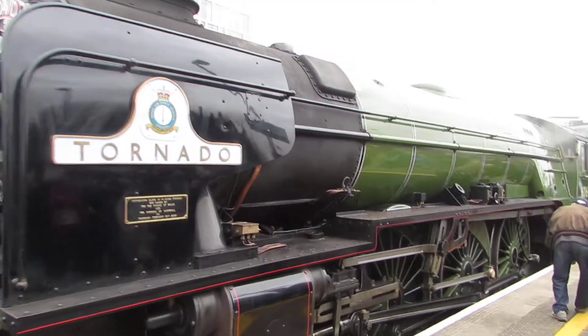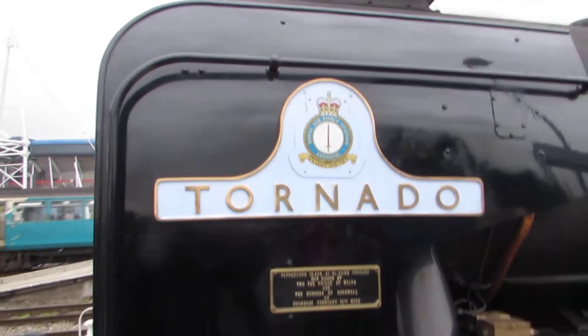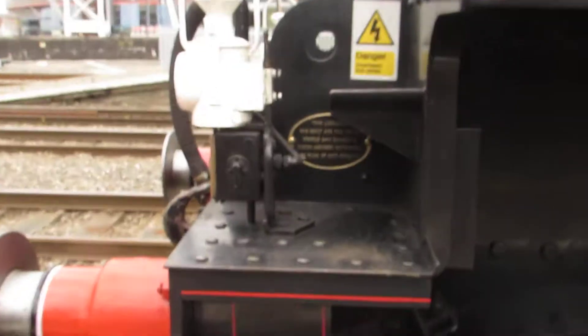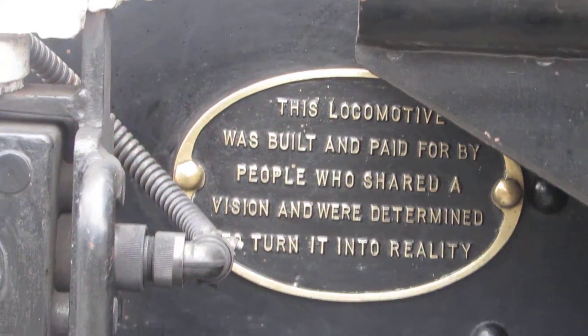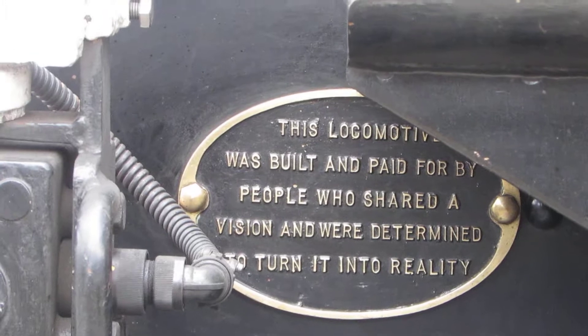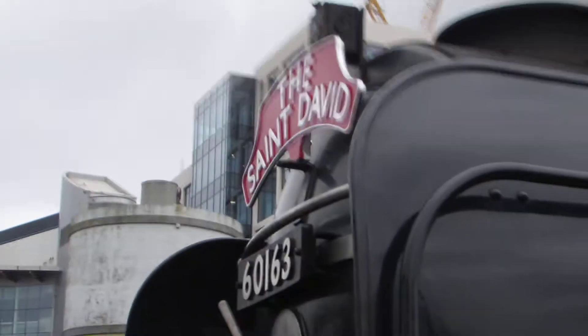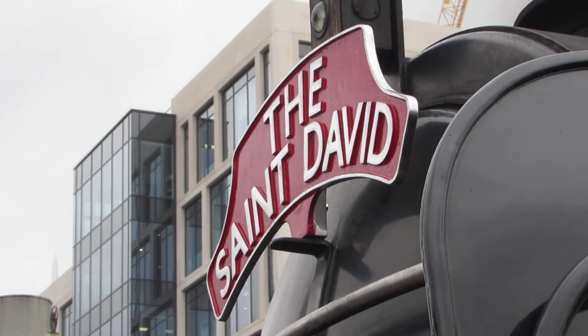There's the name of it — Tornado — and we're gonna film that as well. What happened to that locomotive? This Tornado came to Cardiff Central, and it's from Paddington to Holyhead to Cardiff.